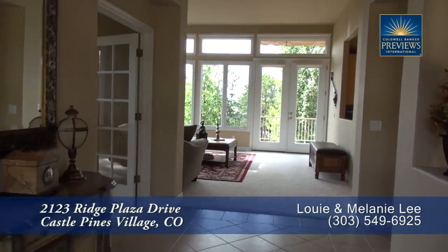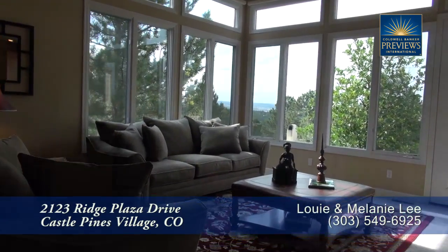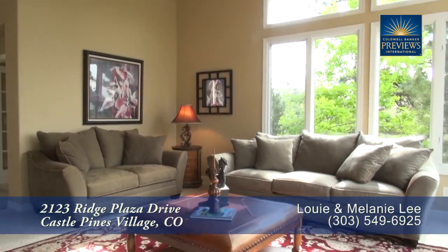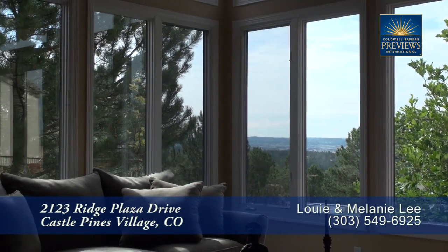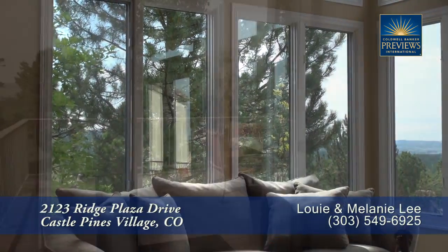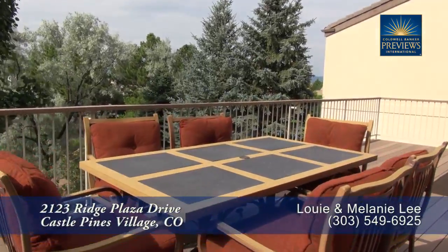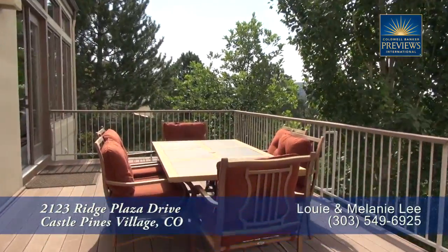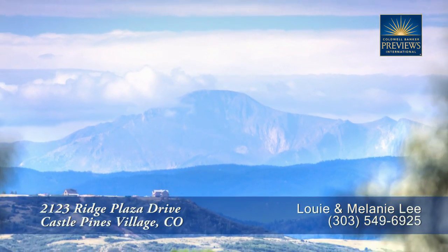As you enter this home past the foyer, you walk into the living room at the far end of the home. This is a great place to entertain and visit with family and friends. You'll also appreciate the eastern and southern-facing windows that bring in tons of natural light. There's a door off the living room that takes you out to this oversized back deck, where you can take in the views of Pikes Peak to the south.